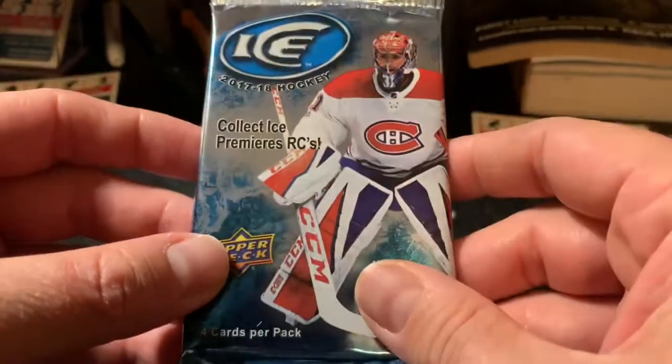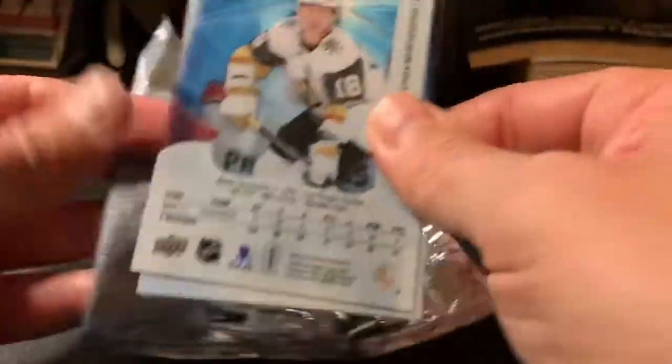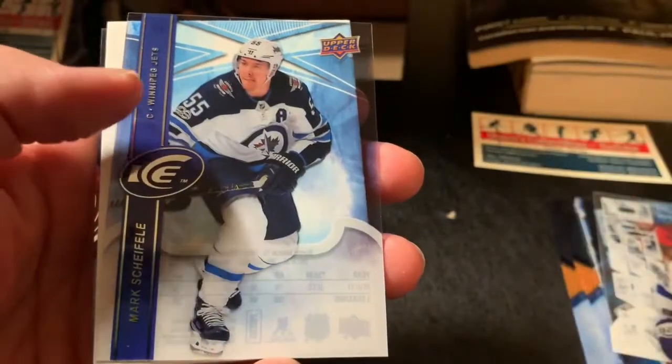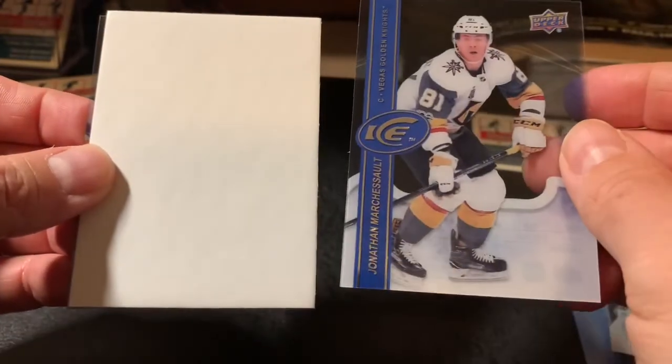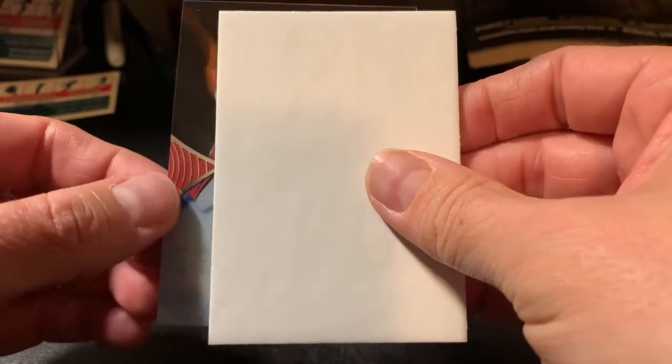Last pack — I'd love to get another autograph out of this. Base cards: William Nylander, Mark Scheifele, Jonathan Marchessault. Come on, let's have one more good hit out of this.